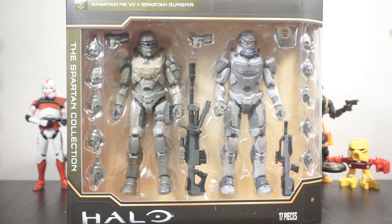Hey everyone, welcome back to the channel. It's Rust Belt Collector here and today we are taking a look at the Spartan Collection 2-pack, Spartan Mark 7 and Spartan Gungnir.